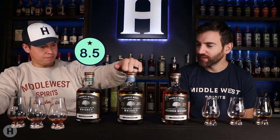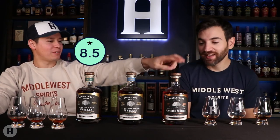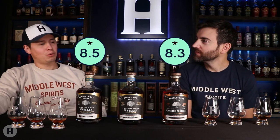Ratings wise: the pumpernickel rye gets 8.5. The Michelone Reserve bourbon gets 8.4 — those are pretty close. And the wheat whiskey gets 8.3. So 8.3, 8.4, 8.5 respectively. Our profiles are a little different but those ratings are pretty interchangeable.